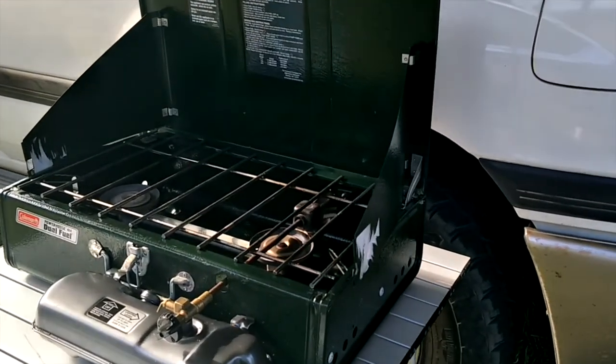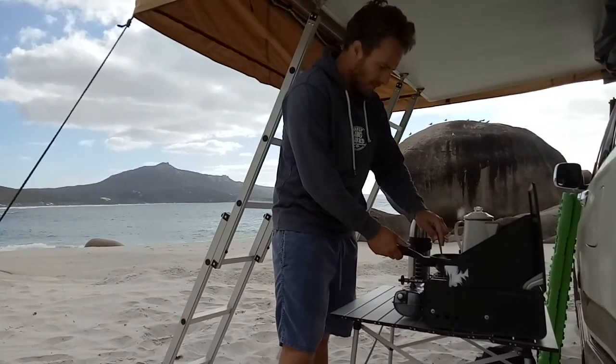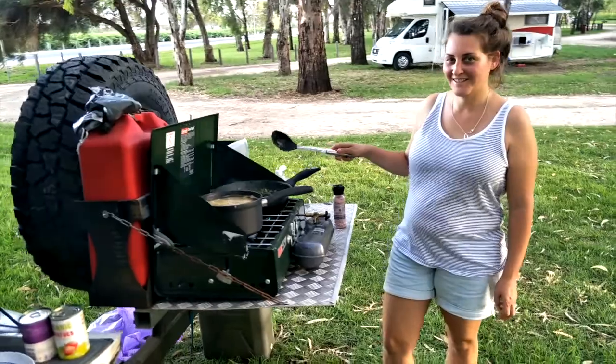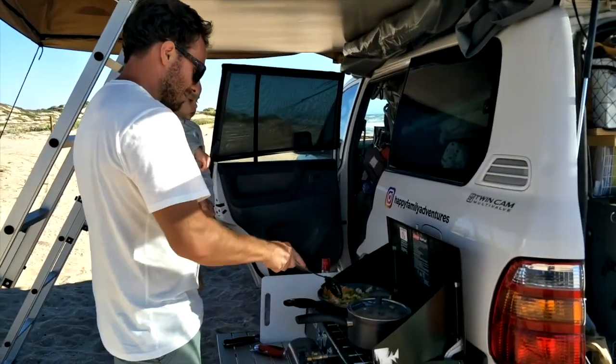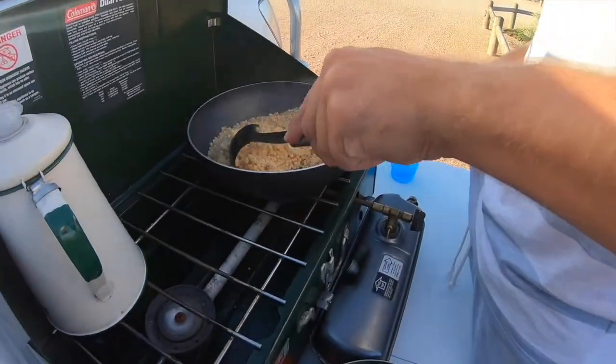We found that after filling up the stove with around one liter of petrol it would last us around a week of cooking for all of our meals, meaning one week of cooking would cost roughly a dollar fifty depending on the price of petrol.